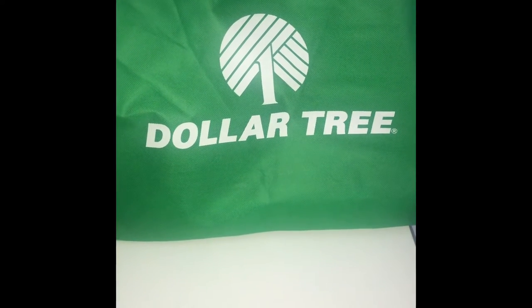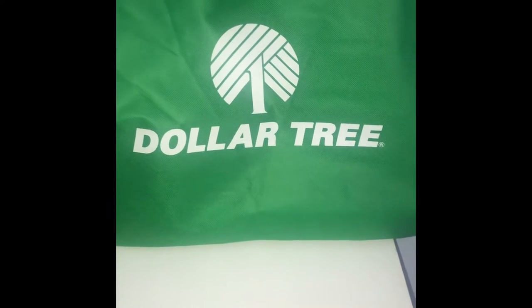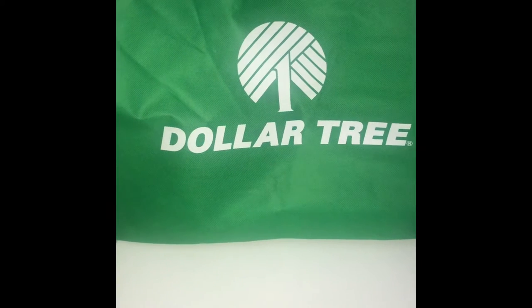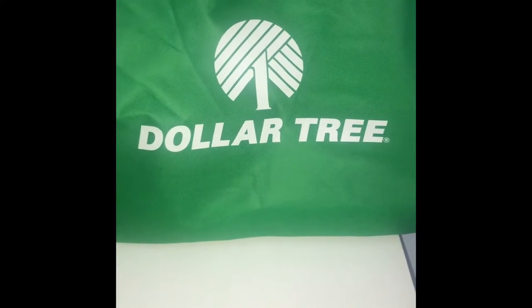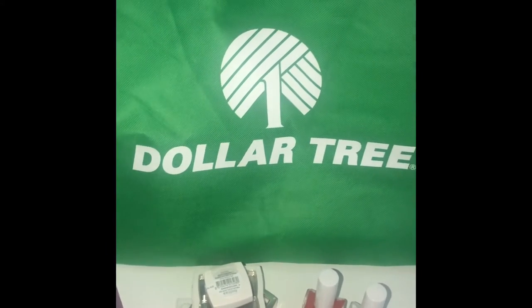Hello guys and welcome to the Dollar Tree Life. I'm really sorry my first video is going to be a haul. I did do a walkthrough but the store was so loud it was extremely distracting, so I'm just going to go through some stuff that I did purchase at Dollar Tree.